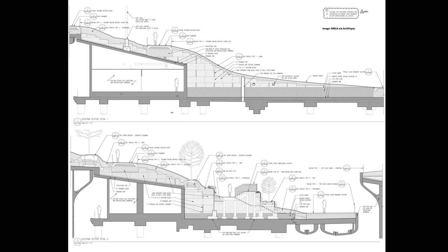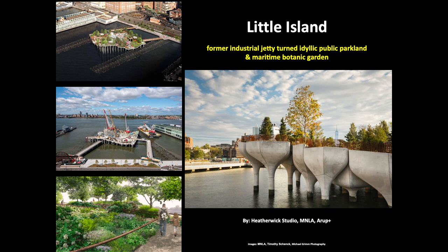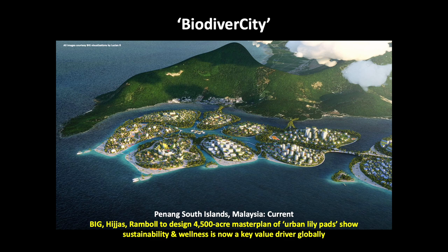MNLA developed an extensive soil and drainage system consisting of a drainage mat, gravel, geofoam, and soil, with the load analyzed by the structural team at Arup. Designed to account for rising sea levels, the Little Island superstructure will also act as a maritime botanic garden with 35 species of trees, 65 species of shrubs, and 270 varieties of grasses, perennials, vines, and bulbs, many of which have been selected for their fragrance and attractiveness to birds and pollinators.